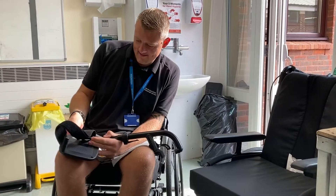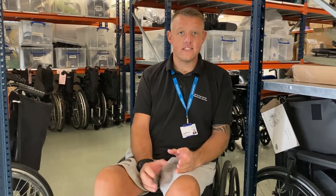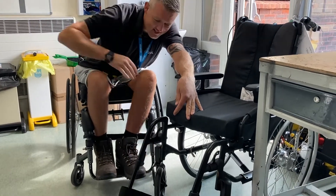I also go into clinics with the OTs as well, just in case there's anything I need to help out with in the clinics itself. A lot of our clients come in and we're all on the same sort of level because I'm in a wheelchair, so they have a bonding and can relate to me more about how they're going through things.